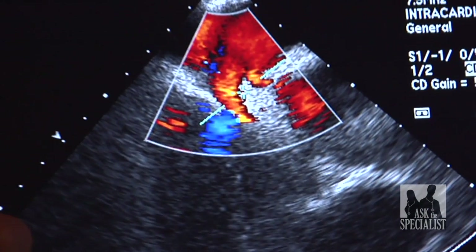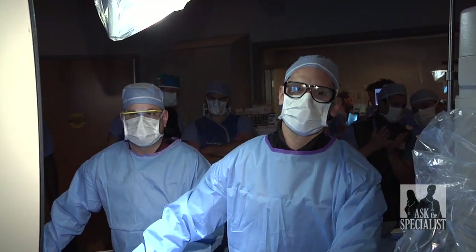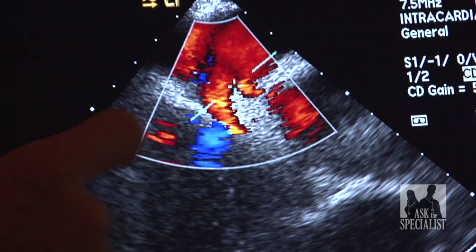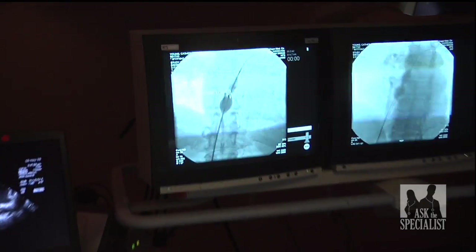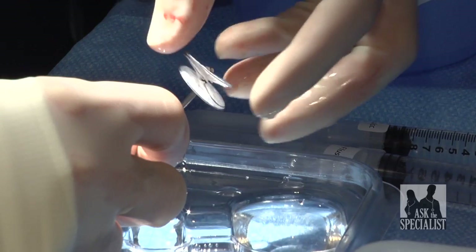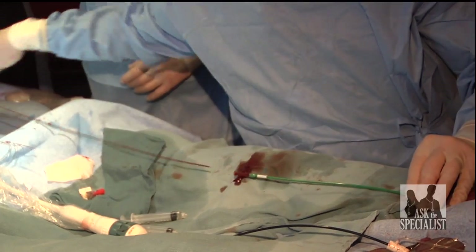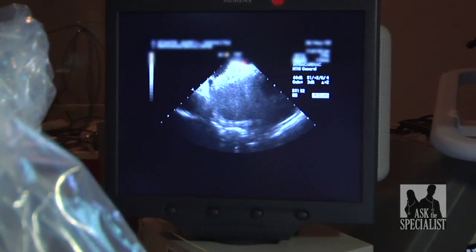Using intracardiac echocardiography and fluoroscopy imaging, Dr. Pelazon accesses the heart via a catheter placed in the femoral artery to reach the atrial septal defect. Using a balloon device on the catheter, he measures the size of the hole and selects a nickel-titanium closure device precise enough to straddle both sides of the atria. Once deployed, the catheter is removed and scar tissue begins to form around the device, sealing the hole permanently.